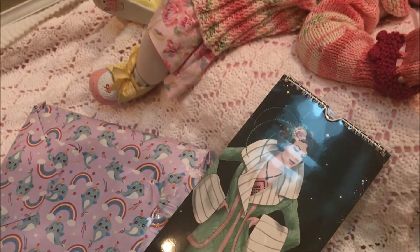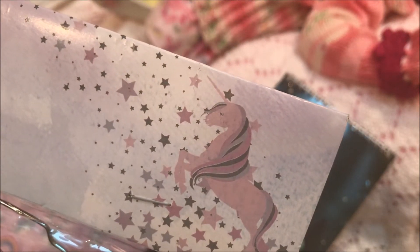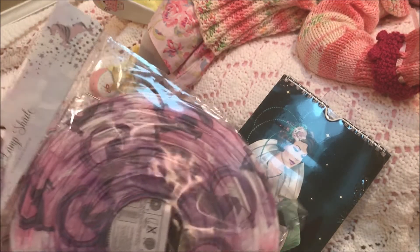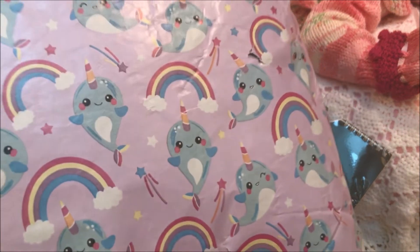Let's get into this one. It's a unicorn pattern right there — see that? You have to be very watchful and you can find unicorns everywhere. And there's the narwhals too.